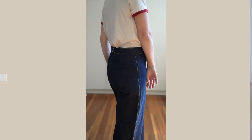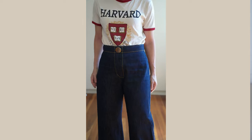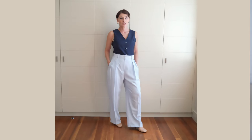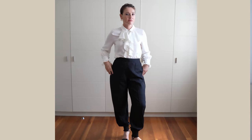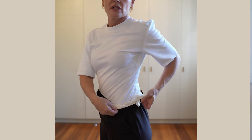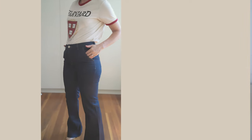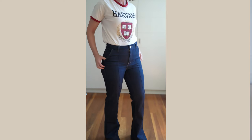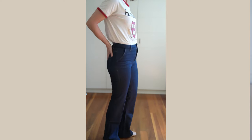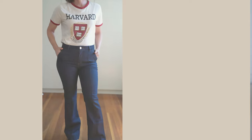A high-rise jean or trouser will draw the eye to your waist, which is naturally your narrowest point, but be cautious if you have a short torso. Wide-legged and loose-fitting trousers in fluid fabrics that go straight down to the floor are best. Slightly tapered pants are also good. Look for pants labeled curvy fit to solve the gap in the back problem, or pants with an adjustable waistband. Hourglass can wear most types of pants — the slimmer the fit, the curvier you look. Look for pants with diagonal front pockets or no pockets at all, as side entry pockets tend to pull and pucker.